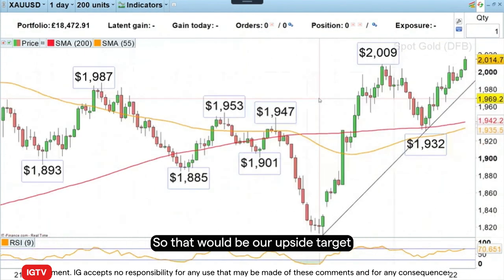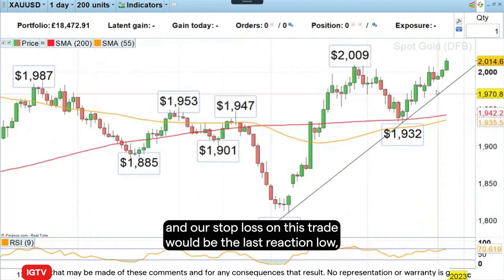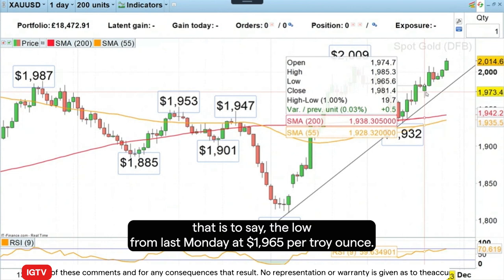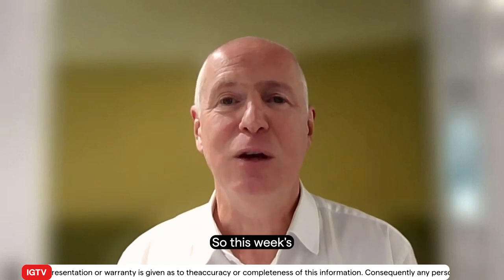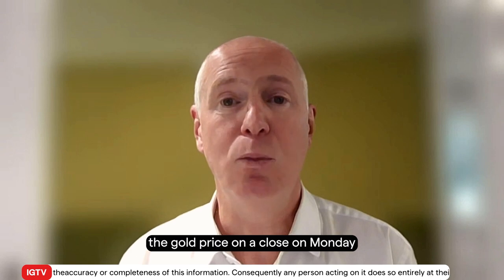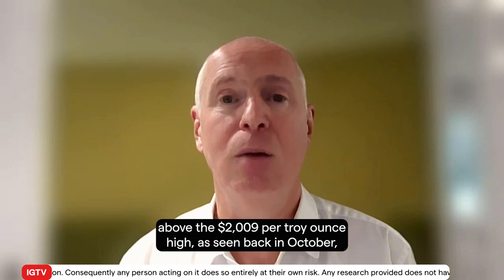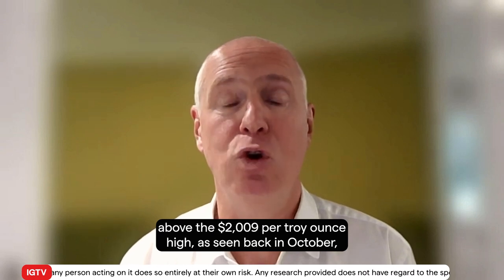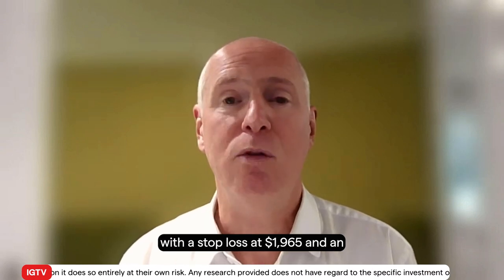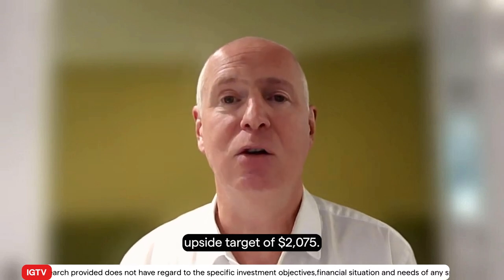So that would be our upside target. Our stop loss on this trade would be the last reaction low — that's to say the low from last Monday at $1,965 per troy ounce. So this week's trade of the week is to go long the gold price on a close on Monday above the $2,009 per troy ounce high seen back in October, with a stop loss at $1,965 and an upside target of $2,075.